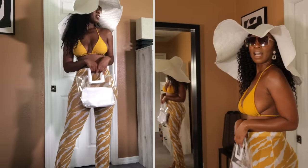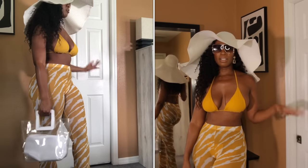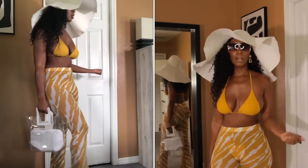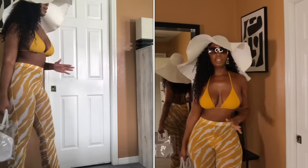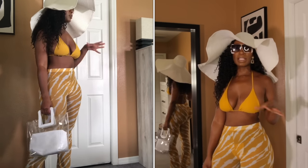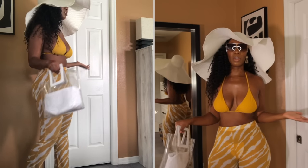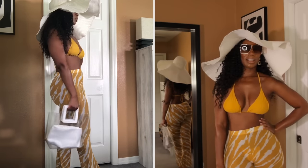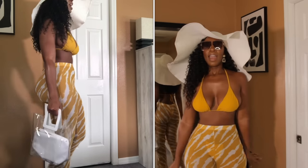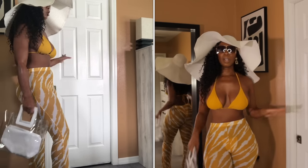So guys, this is how I would style this. The earrings, sunglasses, hat, and bag all go so well together. When you're ready to go in the water, you can just take the cover-up off — or keep the pants on if you're out with family. The pants are mesh material, pretty much transparent, so you can wear them in or out of the water. I got this three-piece for $16, which I think was their 50% off sale — everything will be linked below.